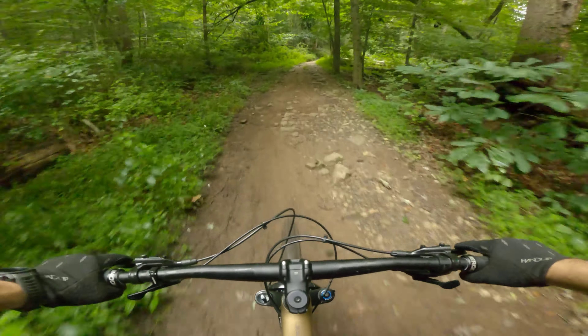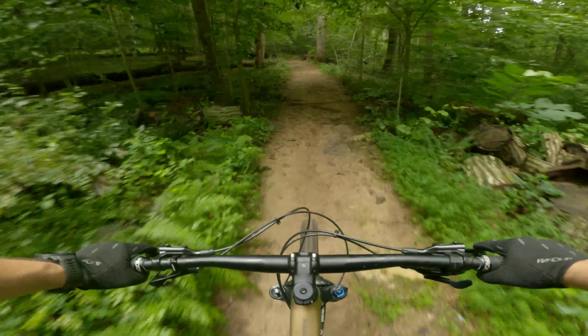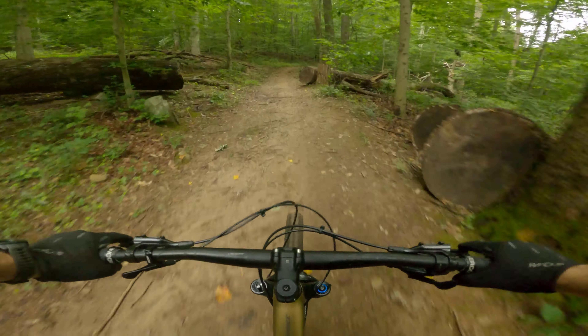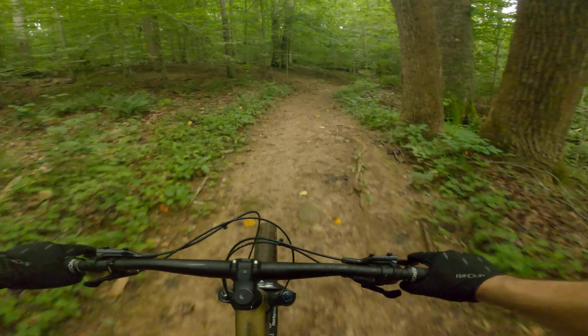Straight through the mud. Really? Okay, here we go!